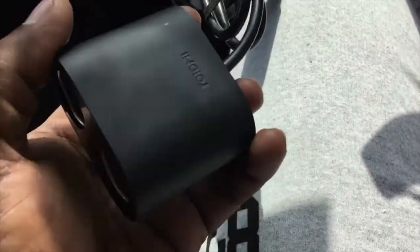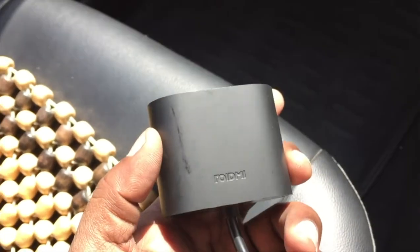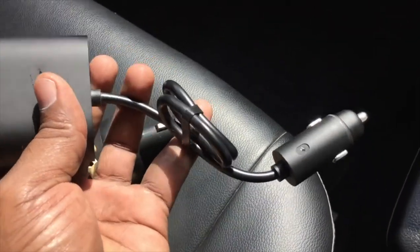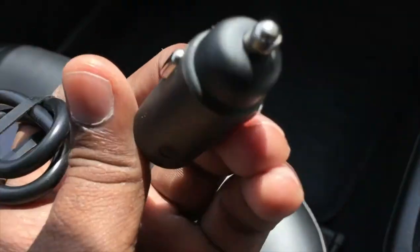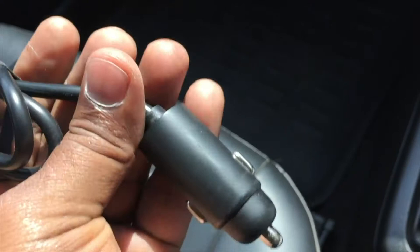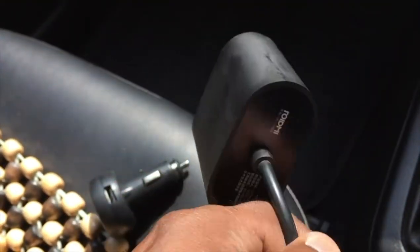Today I am going to show you the Roidmi Xiaomi Dual Car Charger. It costs around 1000 rupees. It is available on eBay because you want to connect two dual car chargers.